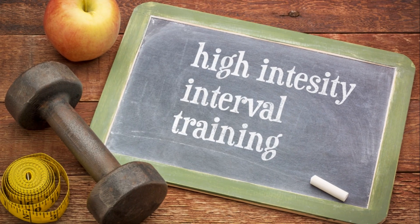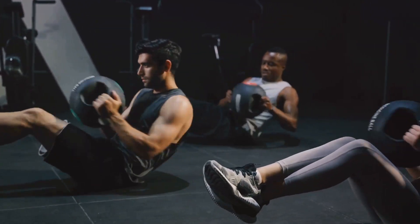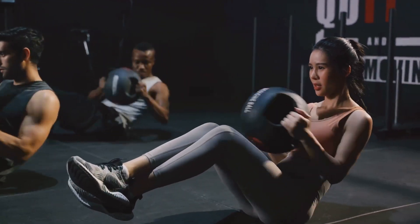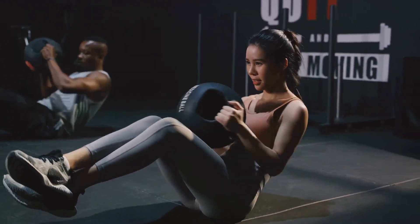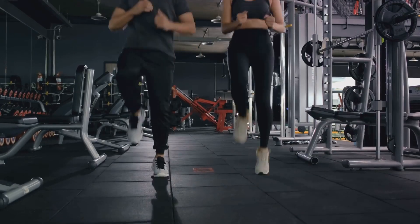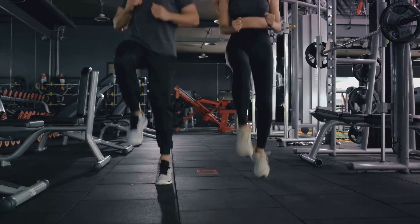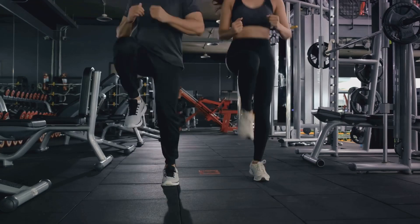But it's not just about what you eat. Regular exercise is crucial in your journey to lower cholesterol. Engage in moderate physical activity, like brisk walking or swimming, for at least 30 minutes a day. If you're feeling adventurous, try high-intensity interval training, which has been shown to significantly lower cholesterol levels.